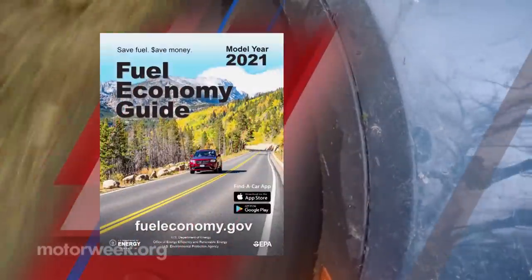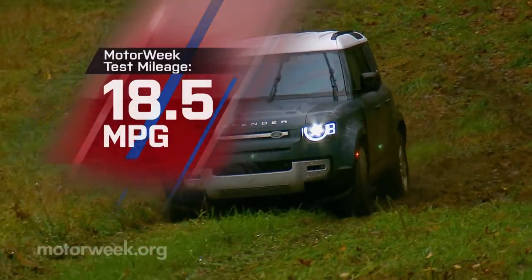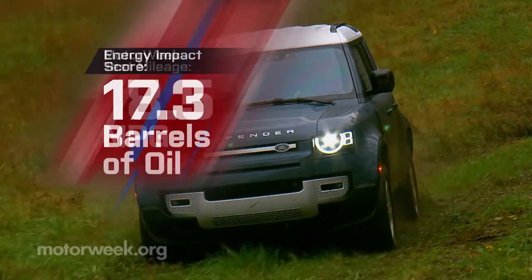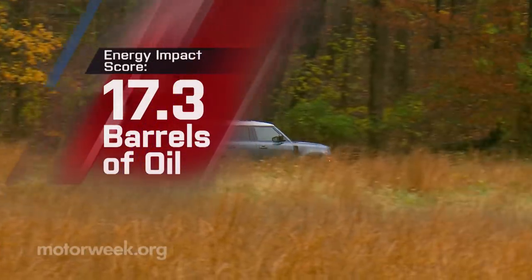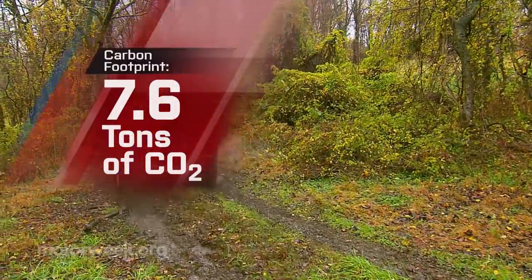Government fuel economy ratings for the 3-liter are 17 city, 22 highway, and 19 combined. Our average fell just short of that at 18.5 miles per gallon on premium, for a worse-than-average energy impact score of 17.3 barrels of yearly oil use with 7.6 tons of CO2 emissions.